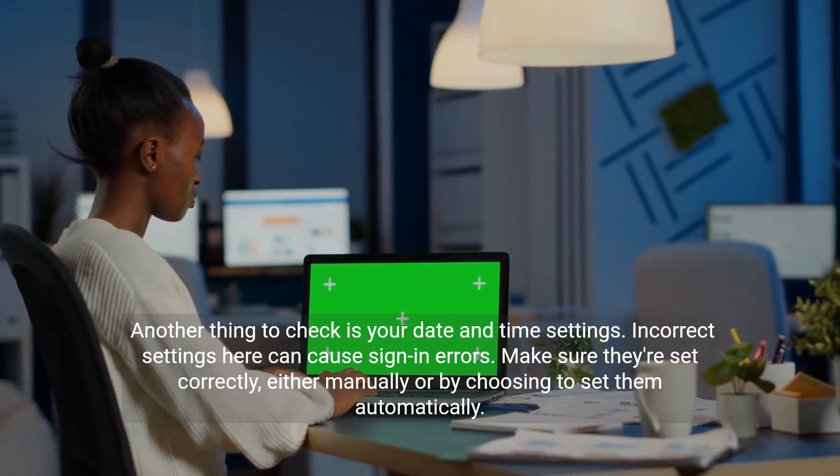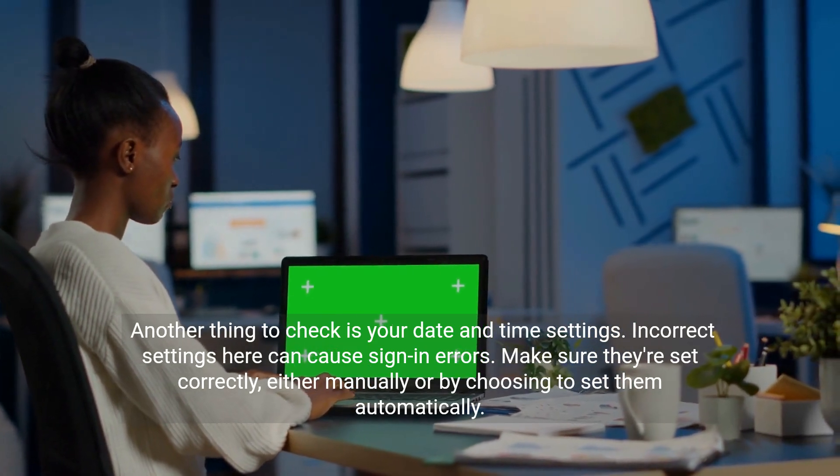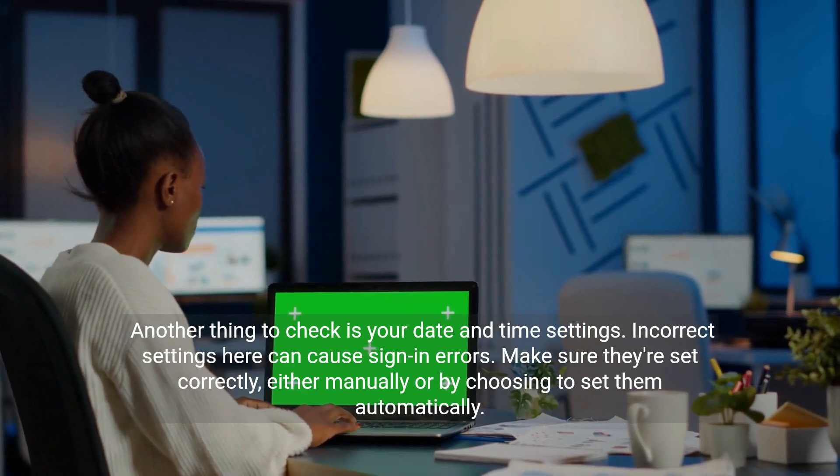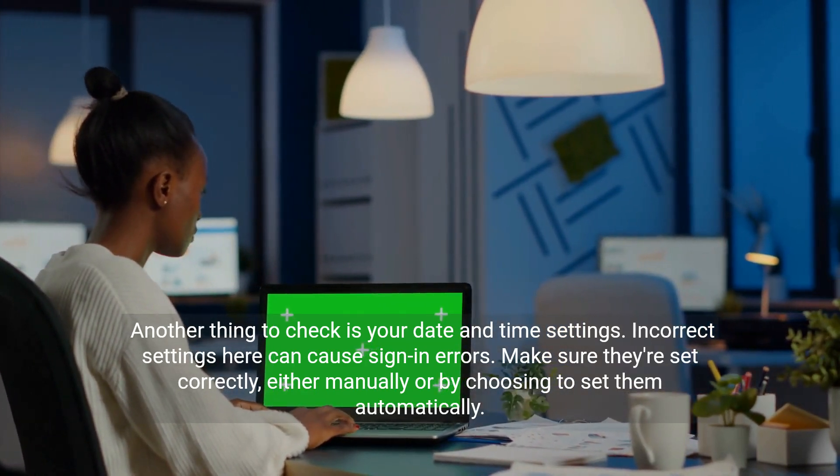Another thing to check is your date and time settings. Incorrect settings here can cause sign-in errors. Make sure they're set correctly, either manually or by choosing to set them automatically.